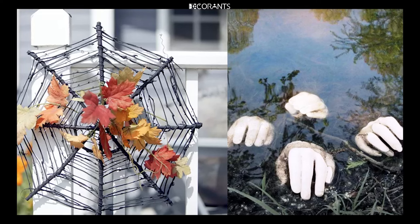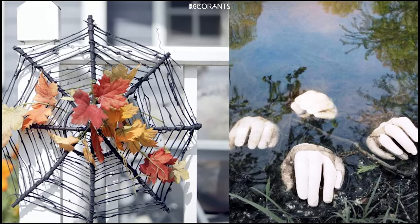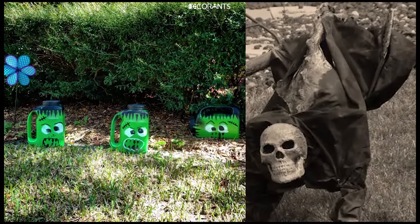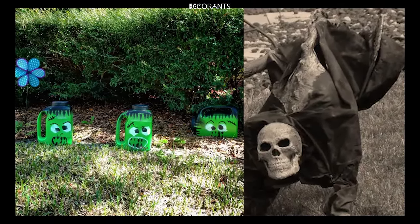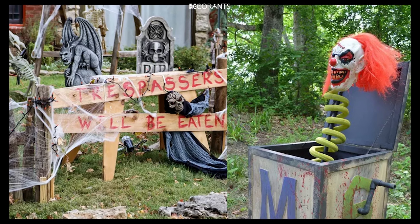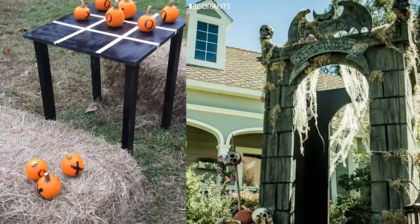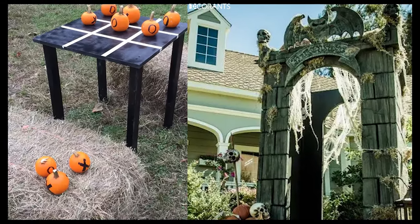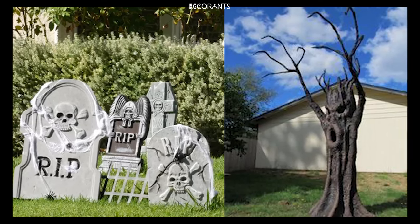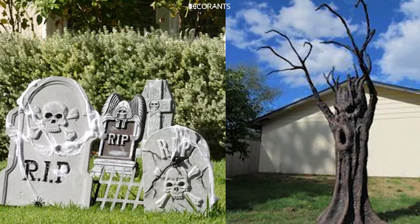Your yard is a blank canvas where you can showcase your creativity. From DIY projects to carefully chosen themes, every element reflects your imagination and effort. And the best part? You get to share that creativity with others, making your home a highlight of the Halloween season. Lastly, decorating your yard for Halloween can become a beloved yearly tradition. It's an opportunity to gather your family and friends, work together, and enjoy the process of transforming your home into a Halloween haven. Plus, it's always fun to see how your decorations evolve and improve each year.